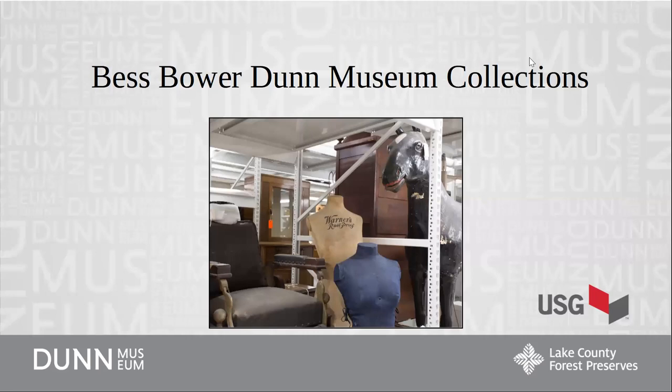Hello, welcome to this online presentation from the Best Bower Dunn Museum in Libertyville, Illinois. My name is Heather and I'm a curator at the museum. In this presentation you'll get to see a little overview of our collections and I will show you a couple of objects that aren't on exhibit.